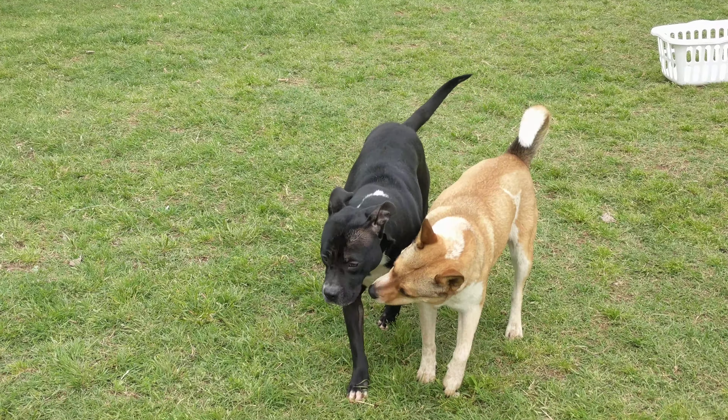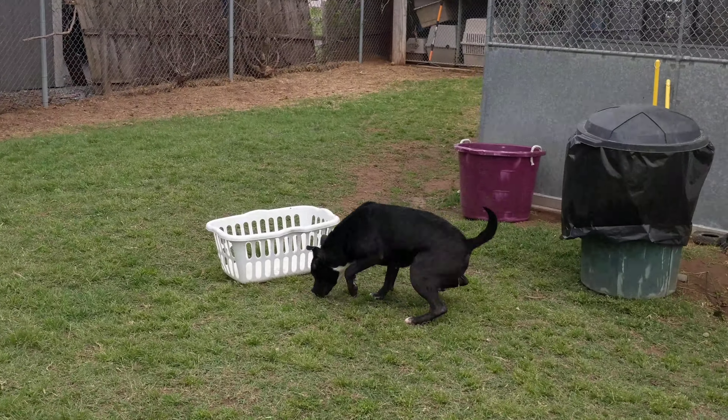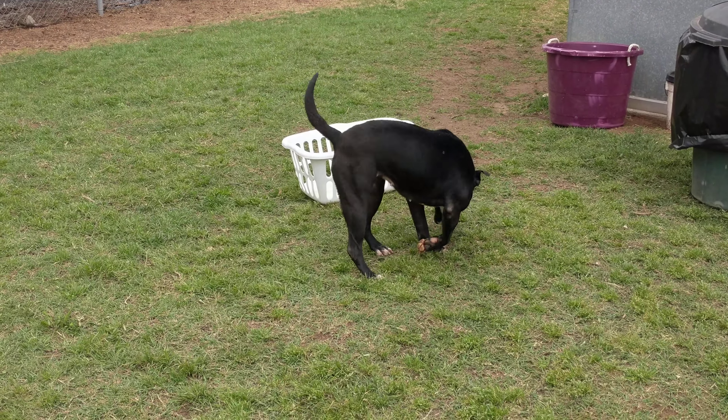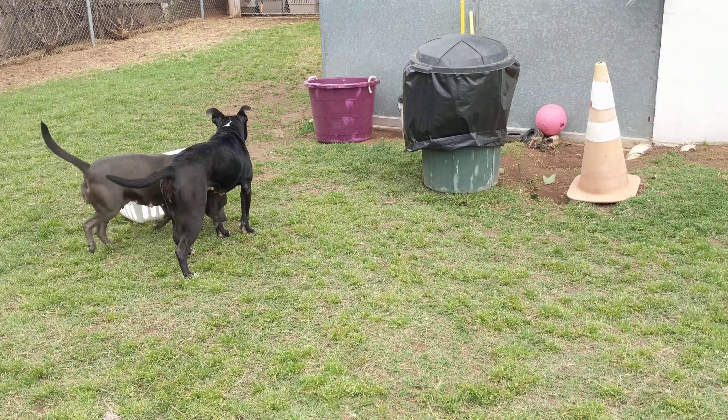She likes other dogs and loves everybody she's met — incredibly sweet. So if you could get the word out about Onyx, we'd really appreciate it because she is looking for her forever home. In the yard with us as well is Diesel.